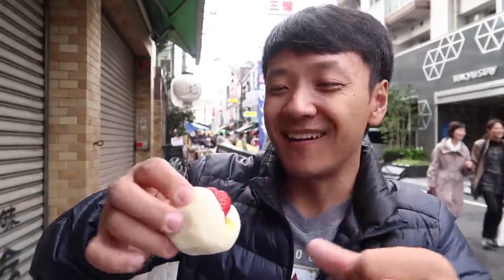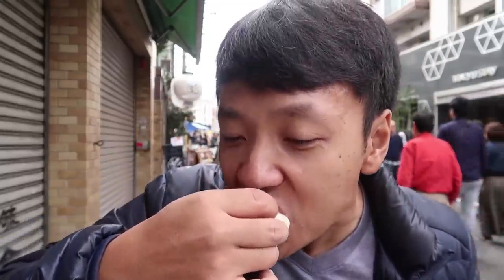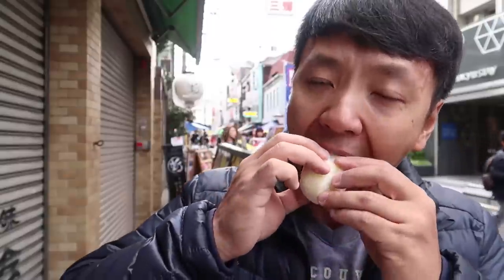Excuse my barbaricness — let me just shove the strawberry deeper into the mochi. It's like a strawberry mochi sandwich, a monanwich. Much better than the mango — this is a lot lighter. This is actually pretty good. I never ate mochi like a taco before. I actually want to finish this.